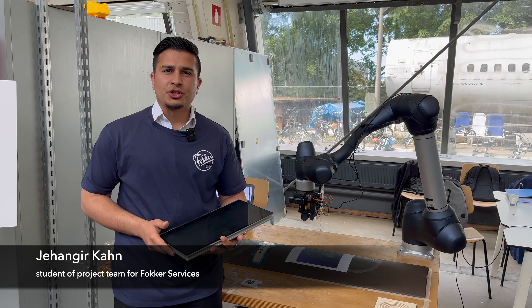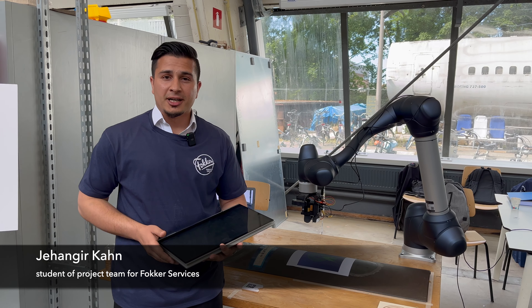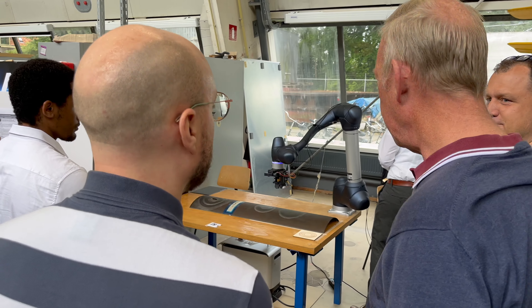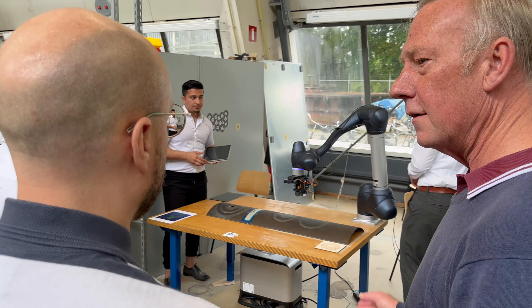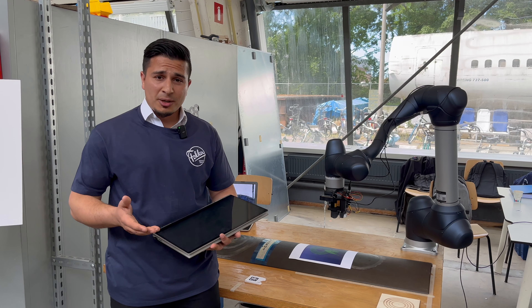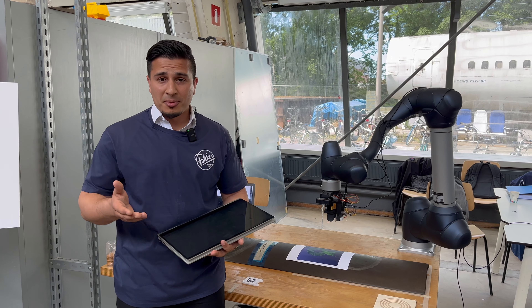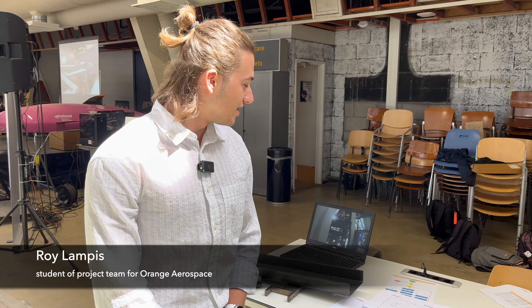For Fokker Services, six months ago they assigned a project about laser ablation. Their goal was to make the process mobile and automated, so we borrowed a robot arm from Dormox suppliers, and we are able to demonstrate that the laser ablation repair process can be carried out by a robot arm.